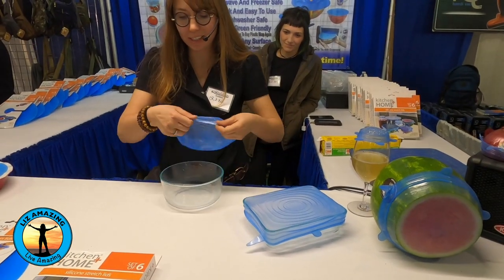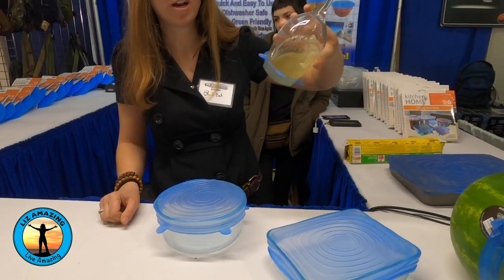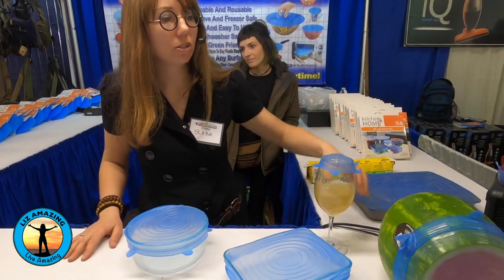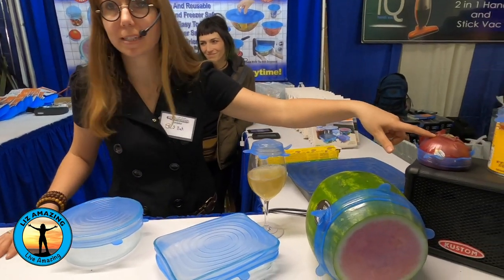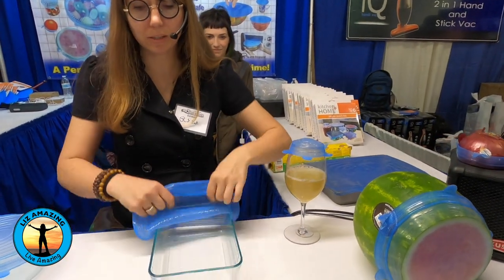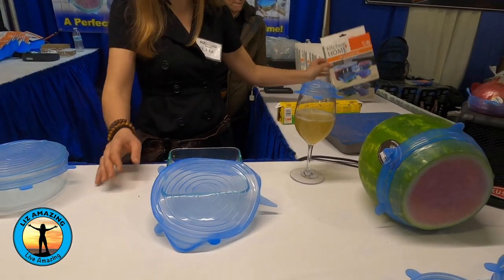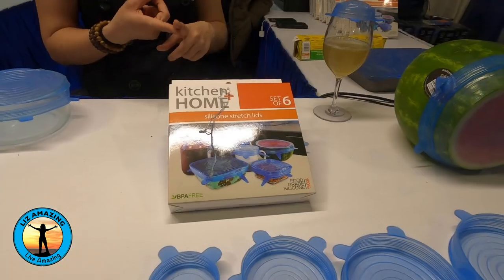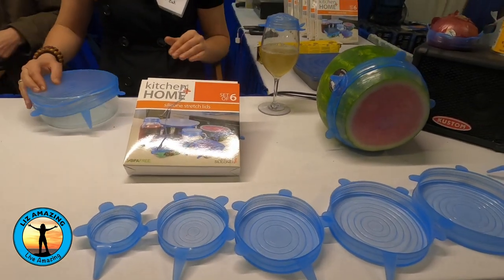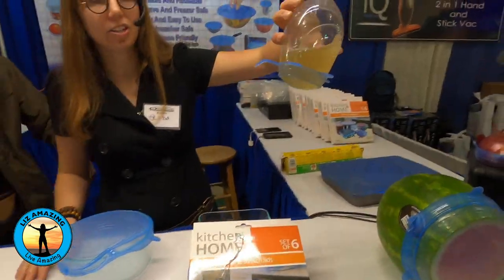These are Stretchlets. They just stretch to fit over any container — airtight and watertight, so no spills. Use them over your fruits and veggies to make them last way longer. It doesn't matter what shape the container is; it goes back to its original shape. Six pieces on our website; we sell the sets for $35. Dishwasher and microwave safe — when microwaving, tuck in a tab so it can vent, because it's airtight.